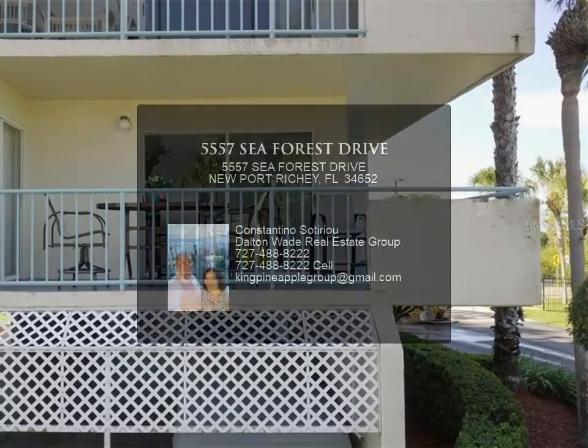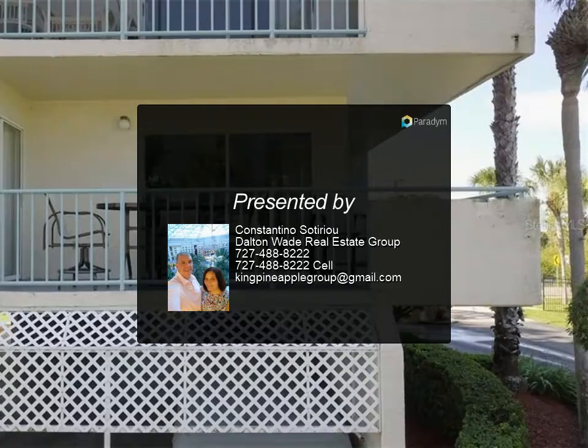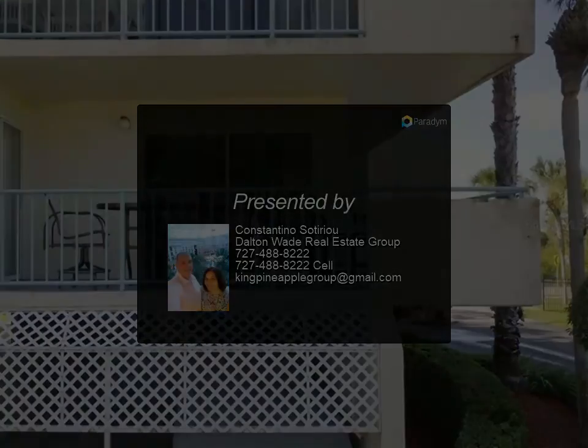You also get to enjoy the Gulf Landings Amenity Center with another pool, tennis courts, pickleball, boat ramp and more. There is a private...